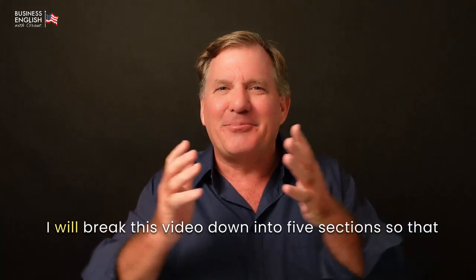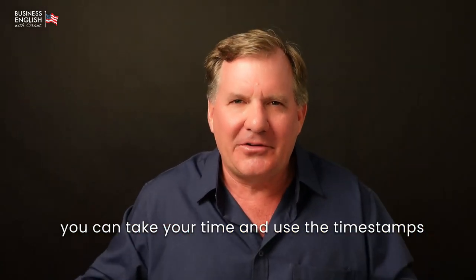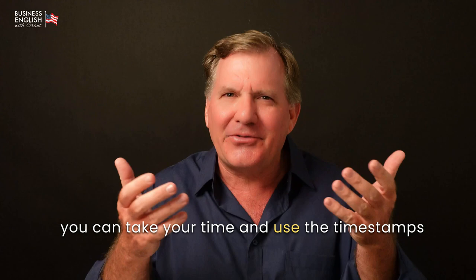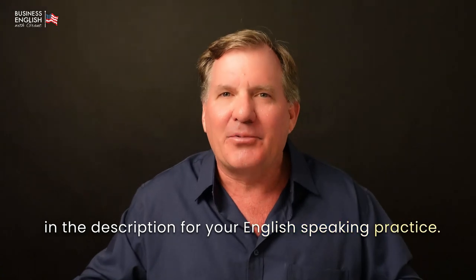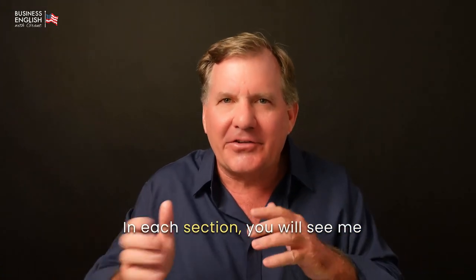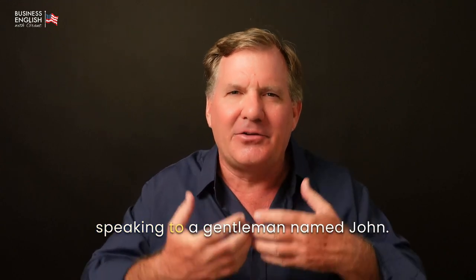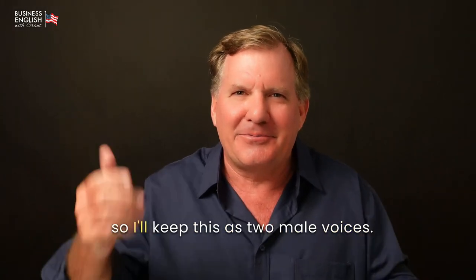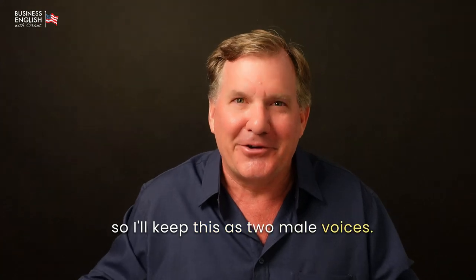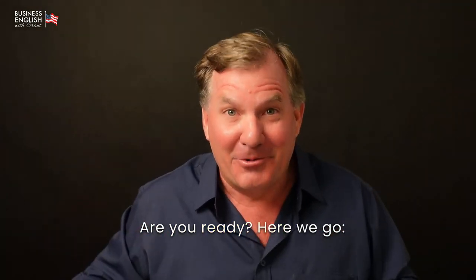Let's get started. I will break this video down into five sections so that you can take your time and use the timestamps in the description for your English-speaking practice. In each section, you will see me speaking to a gentleman named John. I can't make a good female voice, so I'll keep this as two male voices. Are you ready? Here we go.